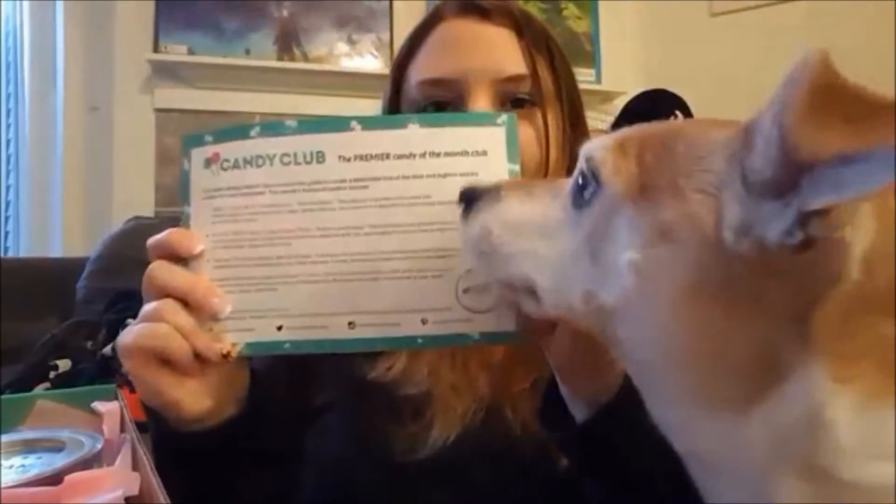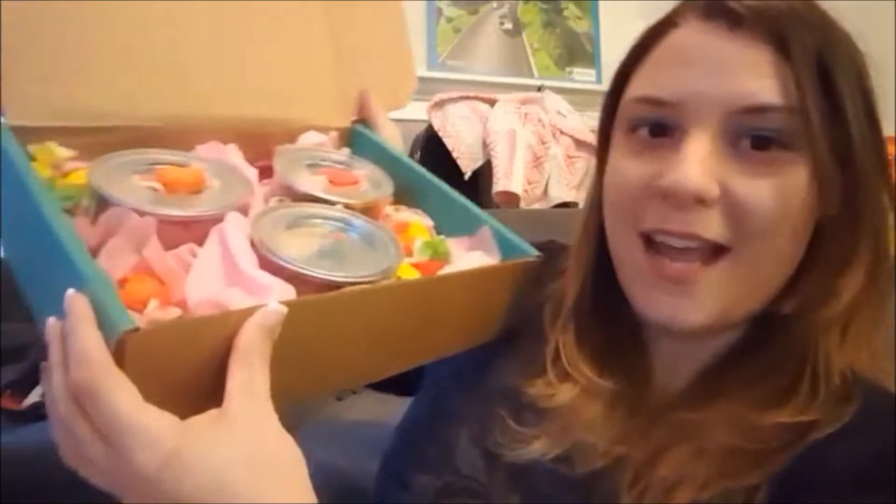We're committed to delivering a box of happiness to our members every month. And then this card tells us what's inside, and on the back it has all the nutrition facts. This month we got the Tangy Wild Strawberries, Wild Cherry Sour Power Belts, and Candy Gummy Sour Octopus with some taffy thrown in.